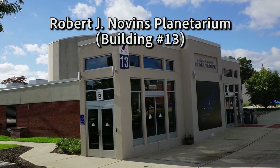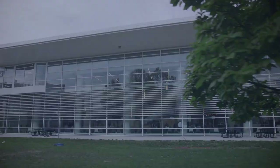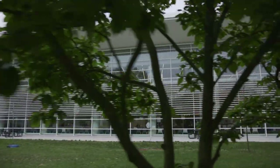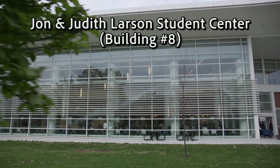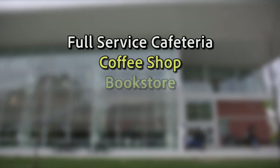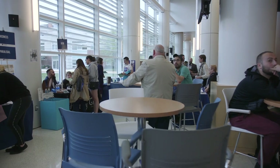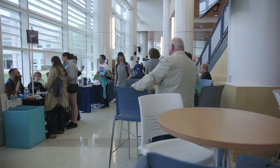The Robert J. Novins Planetarium is up next. If you grew up in Ocean County, you've probably visited this building for a planetarium show or a laser light show. The planetarium hosts great educational and entertainment programs for students and the general public. Our final stop on the tour is a space you will most likely spend a lot of your time. The John and Judith Larson Student Center is one of our newer buildings and offers a full-service cafeteria, coffee shop, a bookstore, a gaming room, and more.